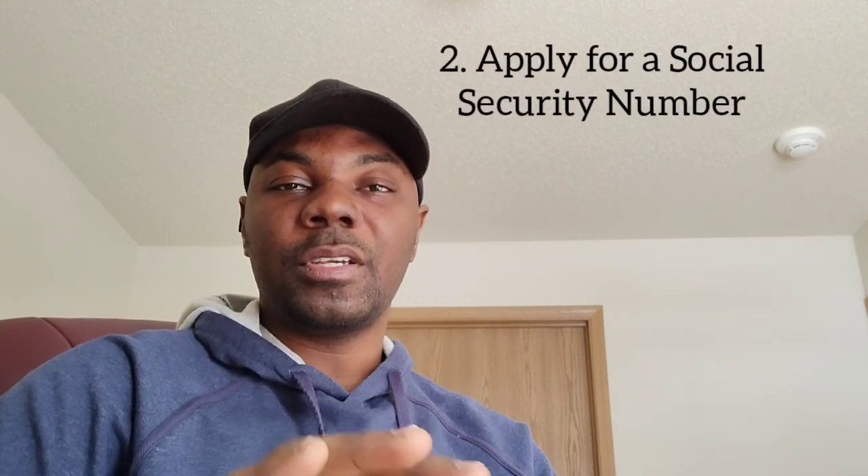Number two: apply for a Social Security Number — it is the most important thing in the U.S. and it's free of charge. Go to your federal office in the area and apply, because without it you can't get a phone number, a bank account — you can do nothing. You can't even work. Handle that document with care — no one should know your number, keep it safe. It's the most secret thing here.